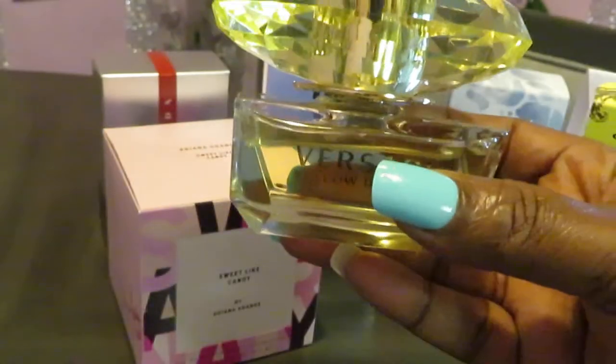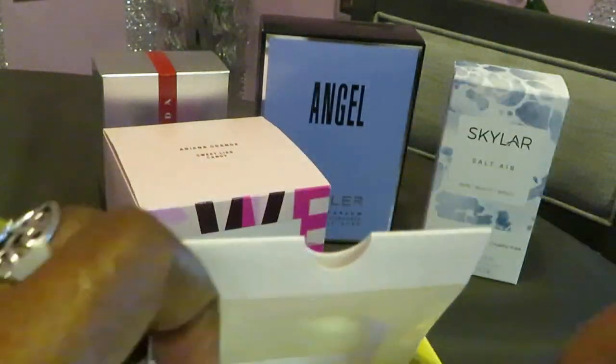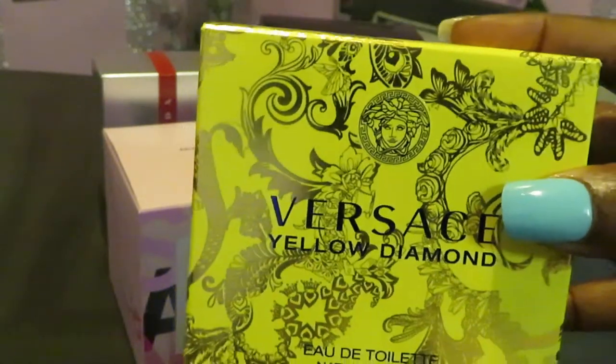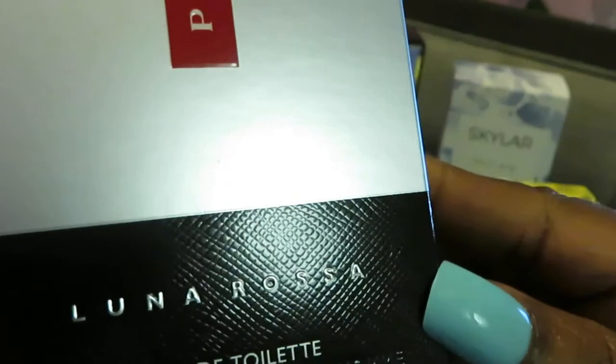The Versace smells really nice too. I'm just showing you guys how I'm building my perfume collection — getting big-name brands at discounted prices. You can do it too, just use your store discounts like I do. Go watch my CVS and Walgreens haul for more detail. Alright, that is the Versace Yellow Diamond. Let's move on to the Prada Luna Rosa.